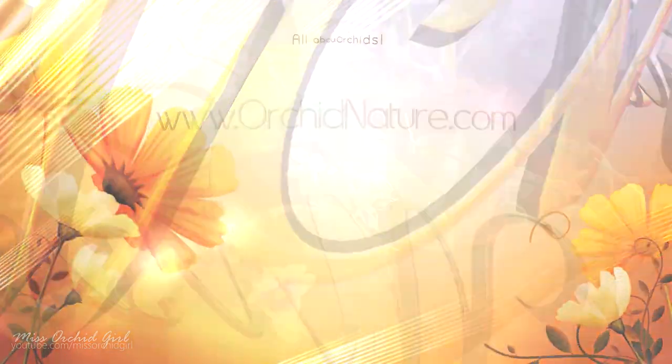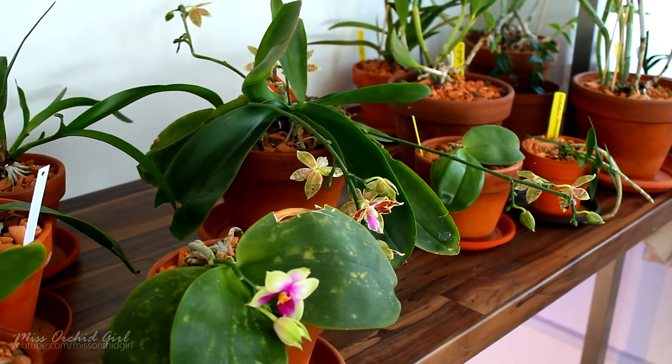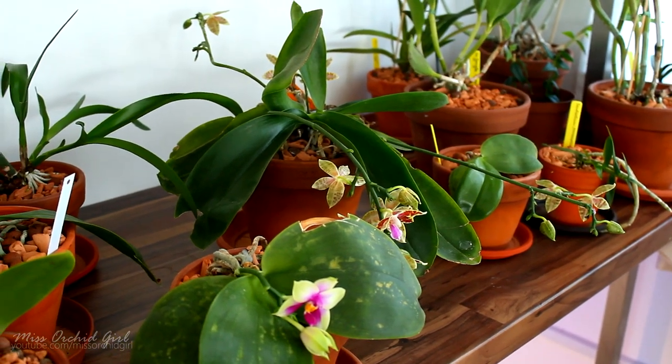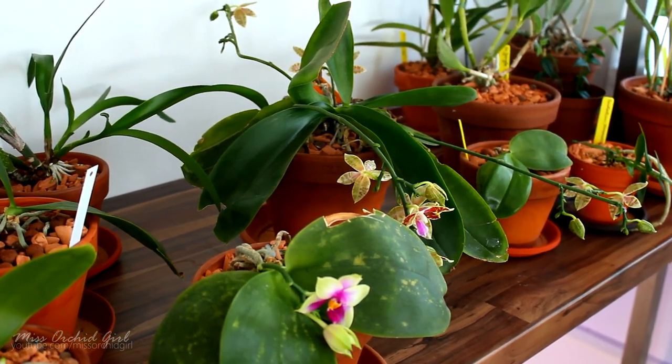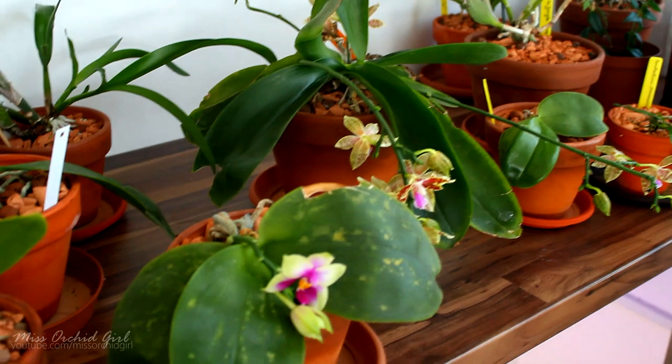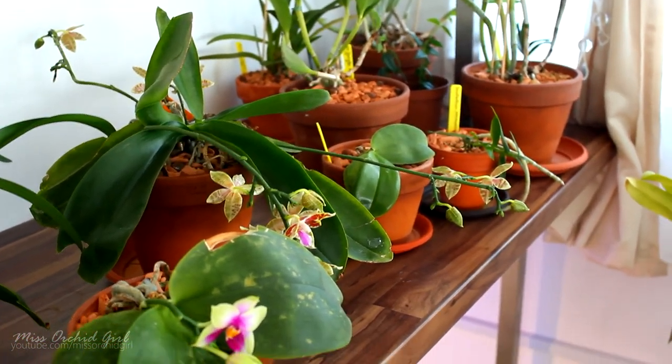Hey guys, it's Dani. Today we're gonna talk about some sad orchid news. Unfortunately there are some orchids which I need to let go because they're dead. Let's just go through them because I'm sure at some point some of you will ask whatever happened to that orchid, so here is an update on the orchids that will sadly die.